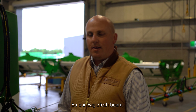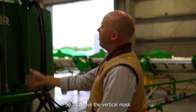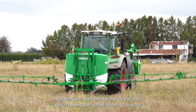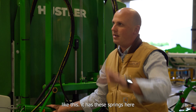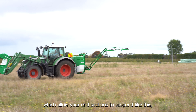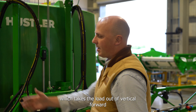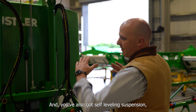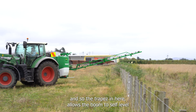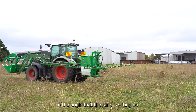Our Eagle Tech boom has three-dimensional suspension. You have the vertical mass suspension with a spring at the top, which allows the whole boom to bounce. It has springs which allow your end sections to suspend. It has suspension that takes the load out of vertical forward and rearward motion. And you've also got self-level suspension — the trapeze allows the boom to self-level to the angle that the tank is sitting on.